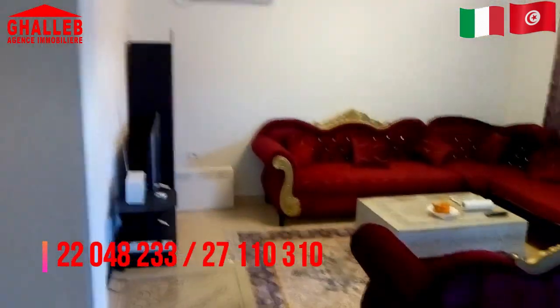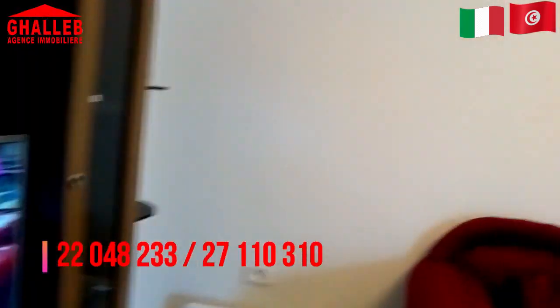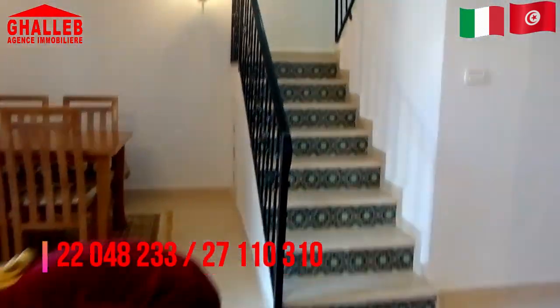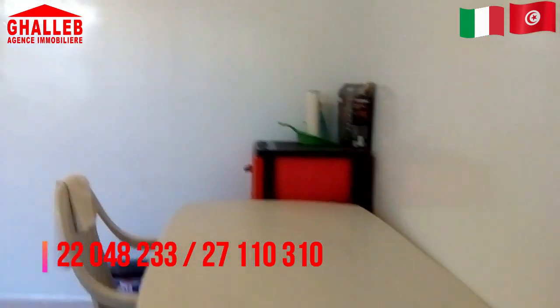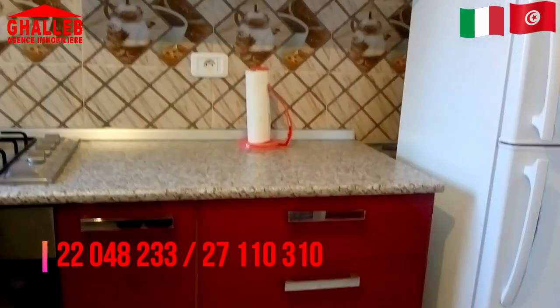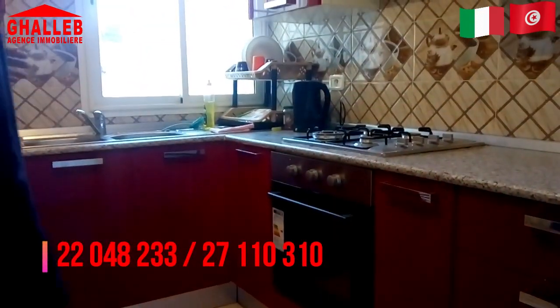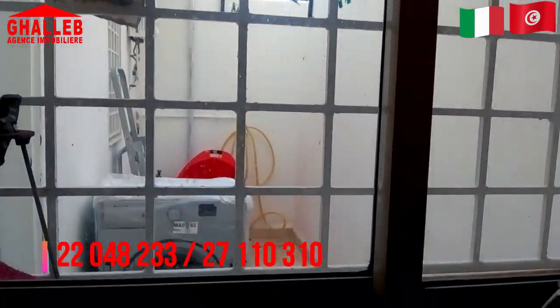Scendendo giù possiamo vedere il salotto e la cucina. Davanti avete la parte TV del salone con un gran TV moderno, poi c'è il riscaldamento e l'aria condizionata. In fondo del salotto c'è un tavolo per il pranzo — questa parte del salone viene usata come sala da pranzo. In fondo a destra c'è la cucina, una cucina moderna appena rifatta, con abbastanza spazio per mettere un tavolo per la prima colazione. Dalla finestra di questa cucina si vede un altro spazio che si può usare per mettere la lavatrice o altre cose.